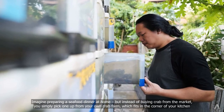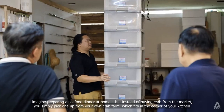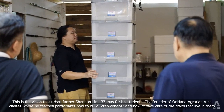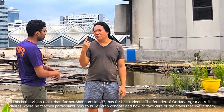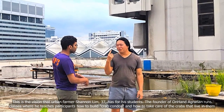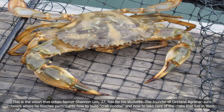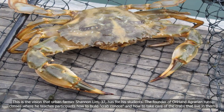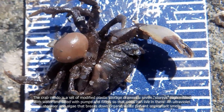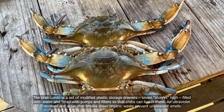Imagine preparing a seafood dinner at home, but instead of buying crab from the market, you simply pick one up from your own crab farm, which fits in the corner of your kitchen. This is the vision that urban farmer Shannon Lim, 37, has for his students. The founder of On Hand Agrarian runs classes where he teaches participants how to build crab condos and how to take care of the crabs that live in them. The crab condo is a set of modified plastic storage drawers, seven storeys high, filled with water and fitted with pumps and filters so that crabs can live in them.